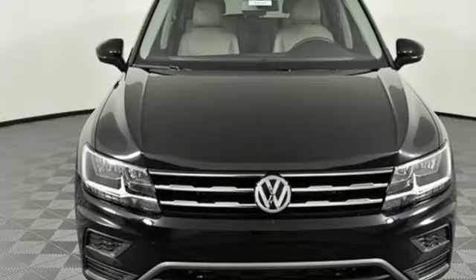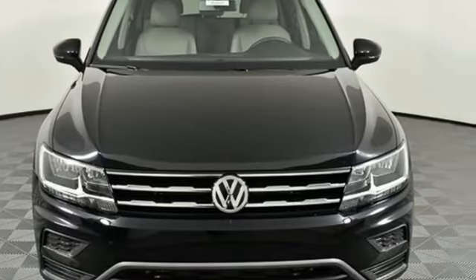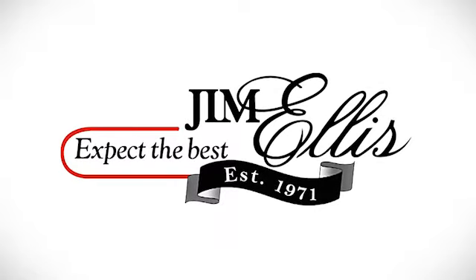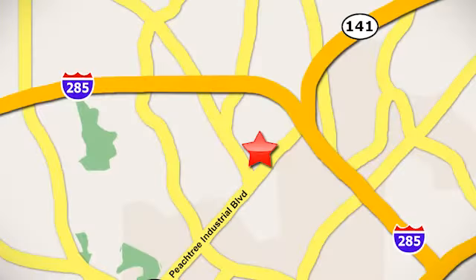Volkswagen, where safety and performance come standard. Experience it for yourself today. Contact Jim Ellis Volkswagen of Atlanta today or stop on by. We're conveniently located inside I-285 on Peachtree Industrial.